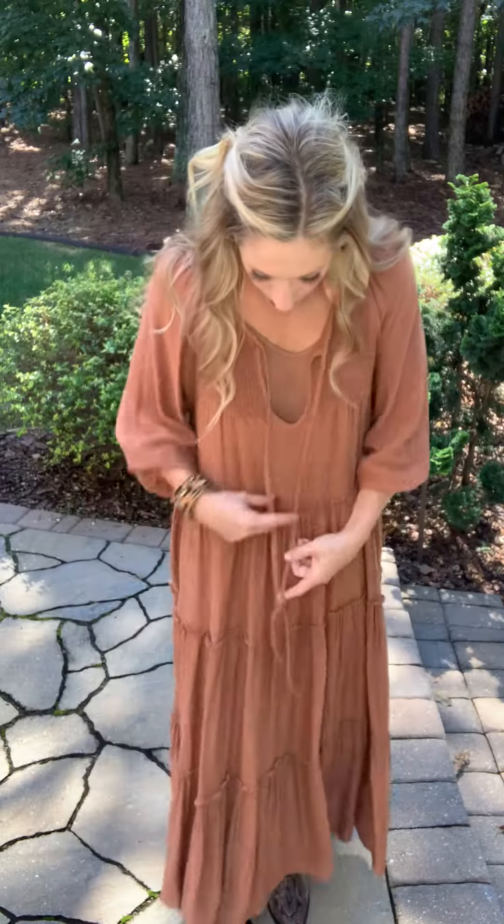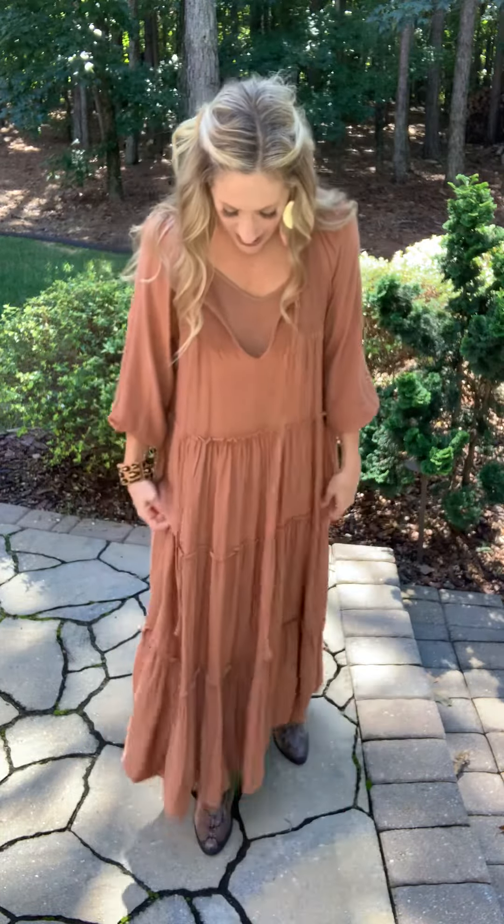Look at these cute sleeves. There's some elastic here — you can get a little bit of a billowy look. It has this tie right here that you can tie or leave open. Wear a short necklace or a long necklace. It has these gorgeous tiers going all the way down the dress, and I have on a little pair of booties, but you certainly could wear tall boots.